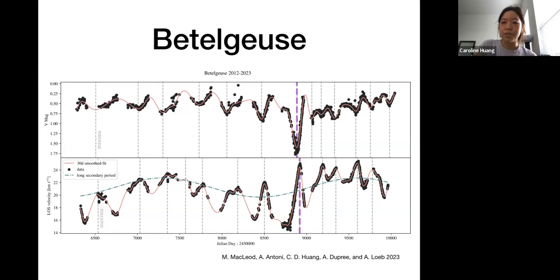In addition to preserving paradigm-shifting work, the notebooks also provide an unparalleled baseline for some of the objects these astronomers studied. Applications include understanding the evolutionary stage of Betelgeuse — like when it will explode — studying long-term variability of stars such as the long secondary period, and in the case of Henrietta's work, we were able to discover new things happening to a few of those stars, and also examine just how good the quality of her work was. That concludes my talk. I'm happy to take any questions.